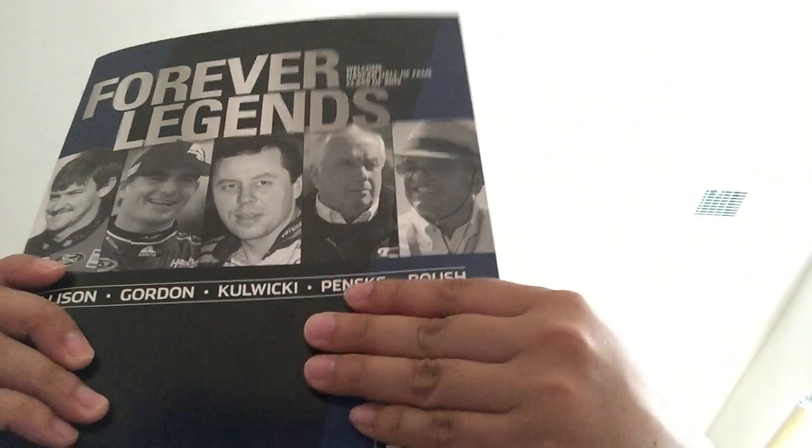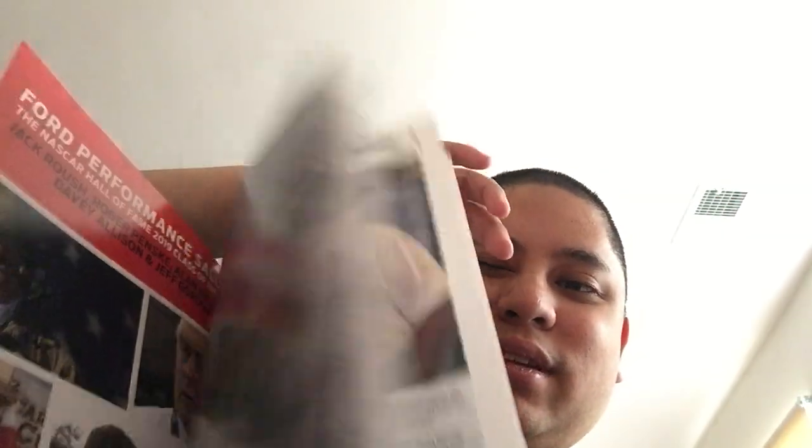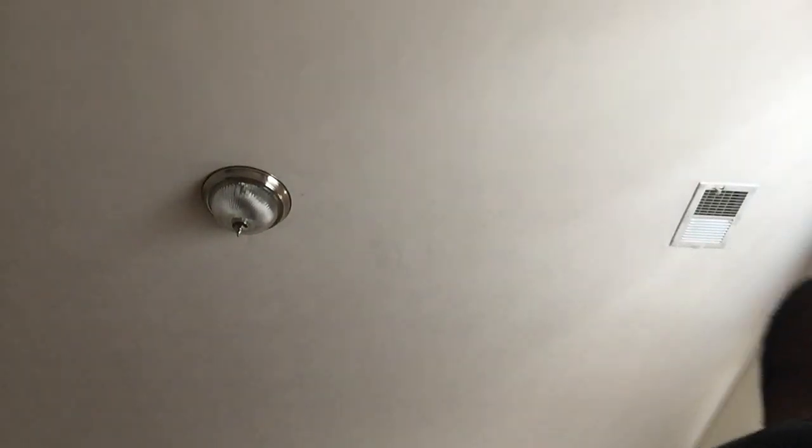I got a booklet called the NASCAR Hall of Fame Class of 2019 booklet. It says 'Forever Legends' and if I can remember the top five: Davey Allison, Jeff Gordon, Alan Kowalke, Roger Penske, and Jack Rouse — all on this front cover. You know, if you were to read all of it there's a lot of pages. I'd probably go throughout the summer just trying to read everything in here, but I don't have time this week because I have family over.